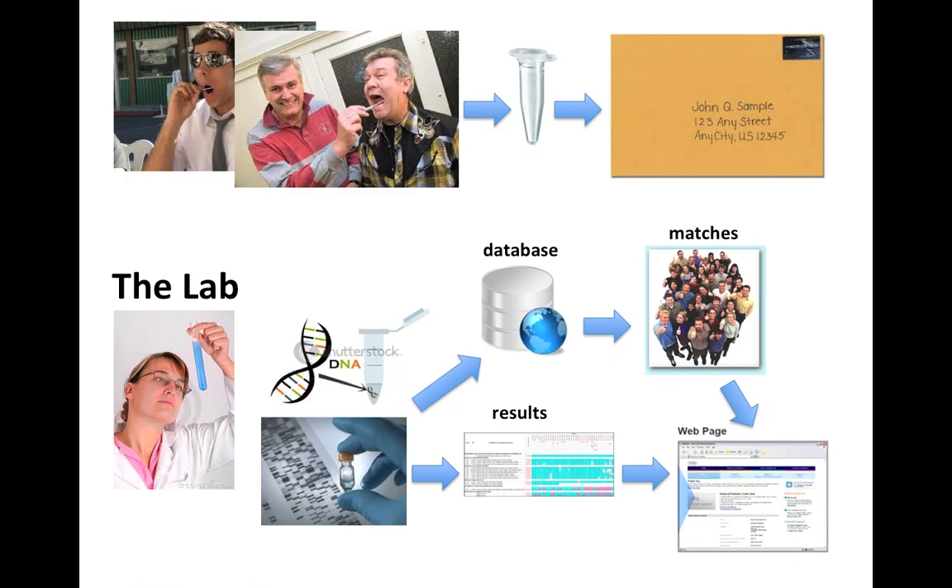The idea is that you will now be able to collaborate with these matches and hopefully break through some of the brick walls in your family tree. Another very important aspect of this testing process is that many people who have already tested will have formed various projects. These projects might involve a particular surname or a particular geographical area. When you take the test and get your results, it is important to see if there is a project for your surname or an area of interest to you.